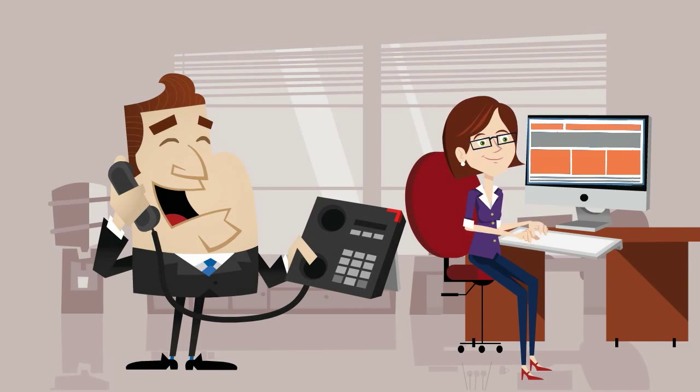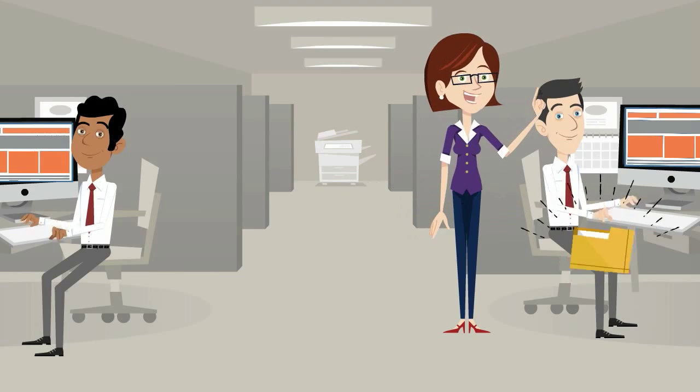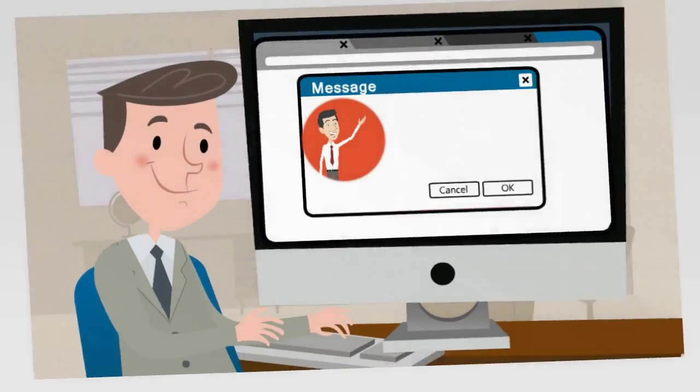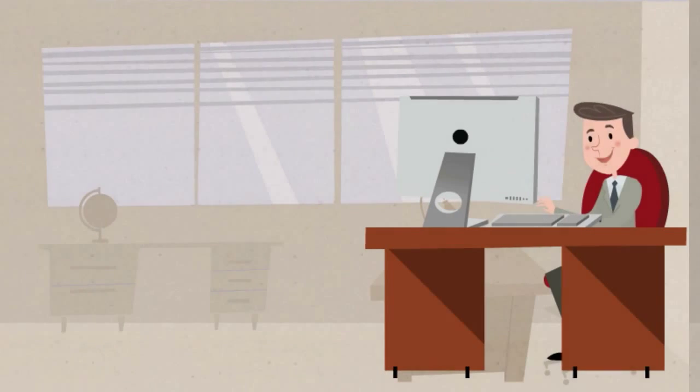you to discuss the project in detail. Then the operations team will assign you a dedicated virtual assistant who matches your requirement. After that, you will receive an introductory email from your dedicated virtual assistant. Now you can assign tasks